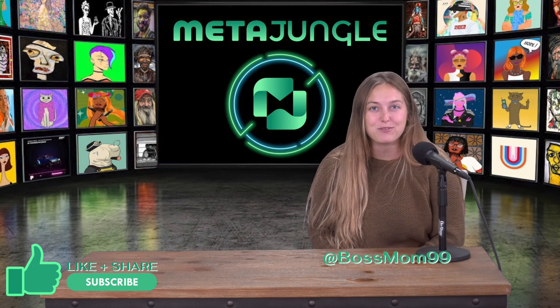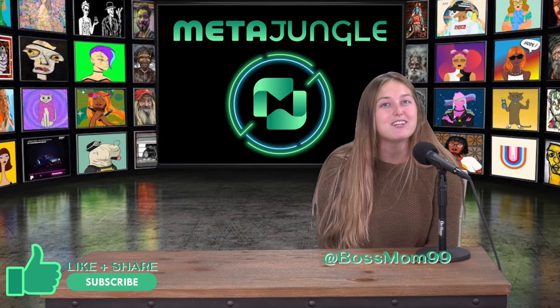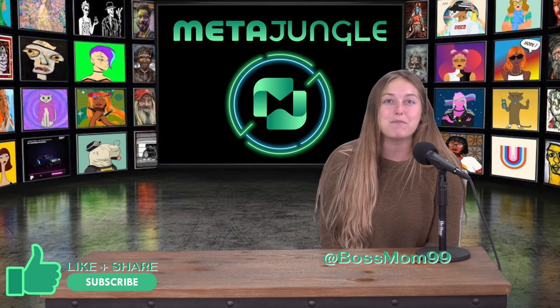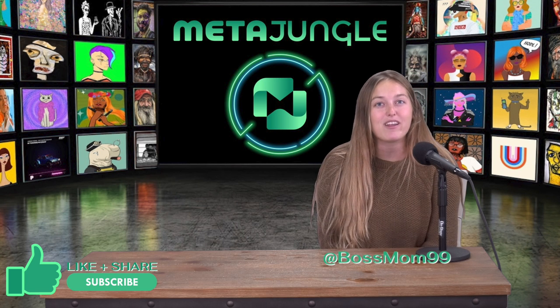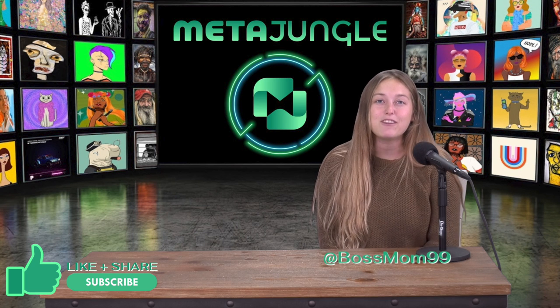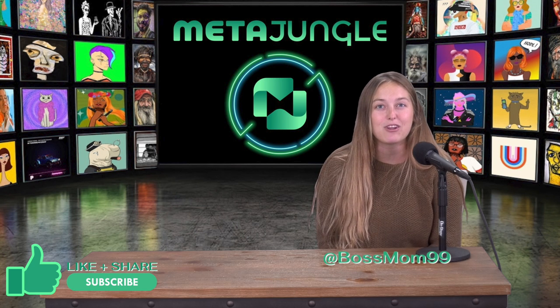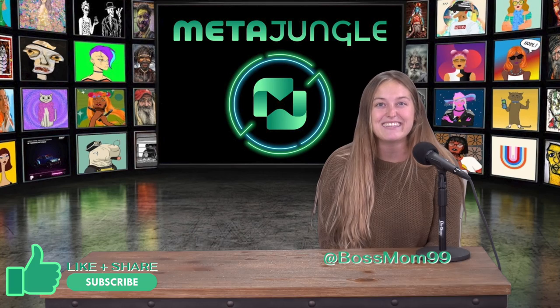Hi everyone. The following video is a recording from our 24th Artist Feedback AMA session held within the MetaJungle Discord on September 30th. This session was hosted by Mike Schmidt and Savoad Shetty, and they reviewed and gave feedback on 11 different NFT collections in this session. We want to thank them for their time, as well as everyone who attended and all the artists that submitted their artwork for review. We hope you find this useful, and with that, let's get into it.